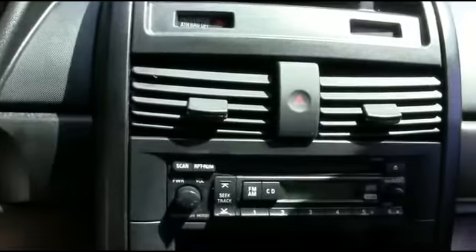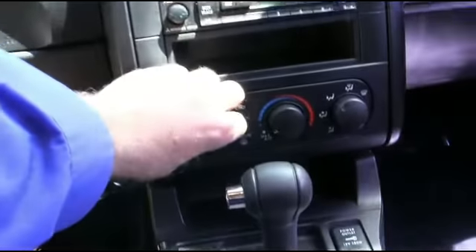Let's check out your state-of-the-art CD AM FM stereo. Oh, super cold A.C. — I'm going to turn that down before I get frostbit.